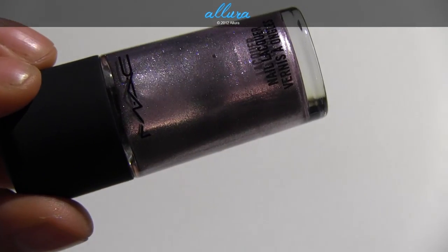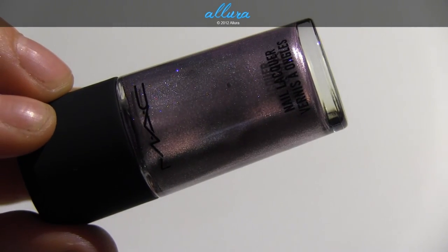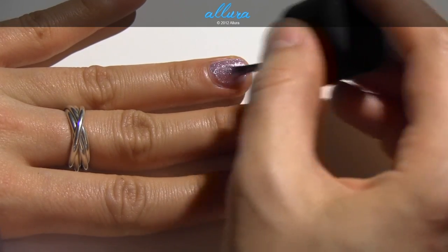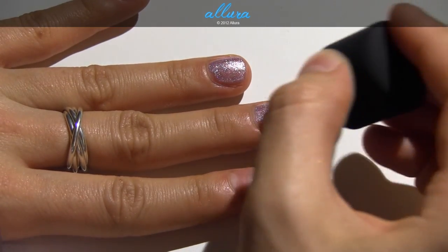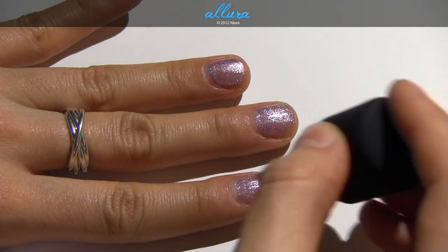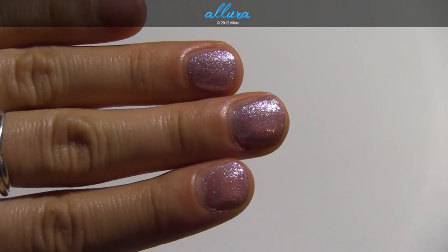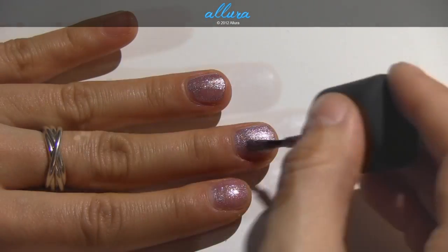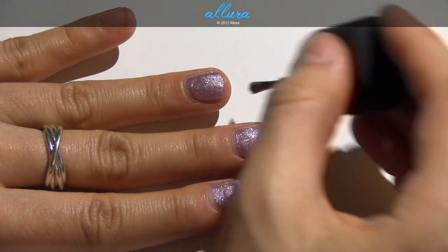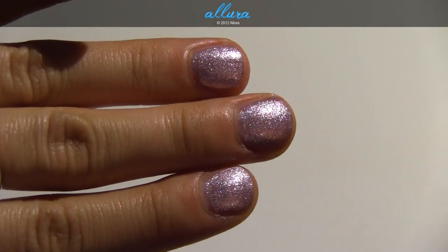And last up is Girl Trouble, also a pearl finish color. This is a super pink glitter. Here's one more coat, and that's what it looks like.